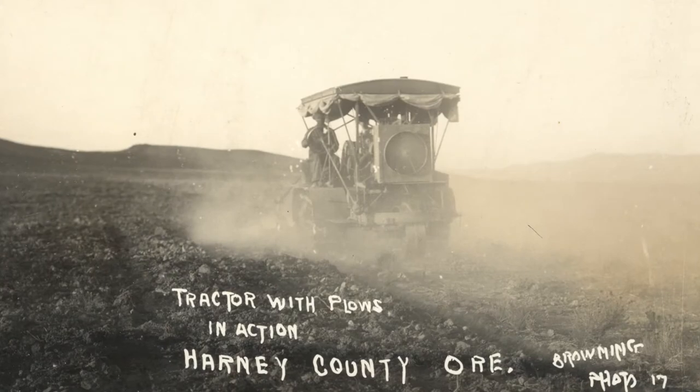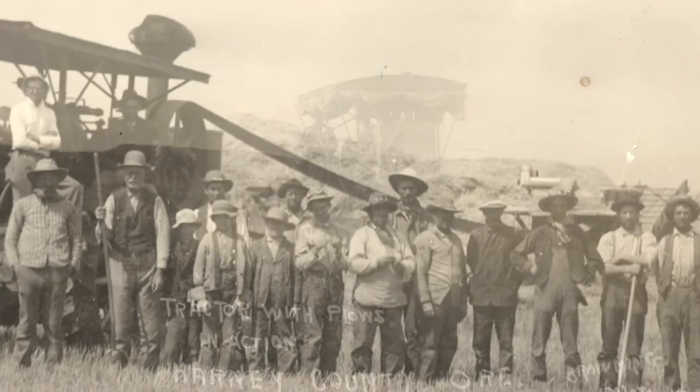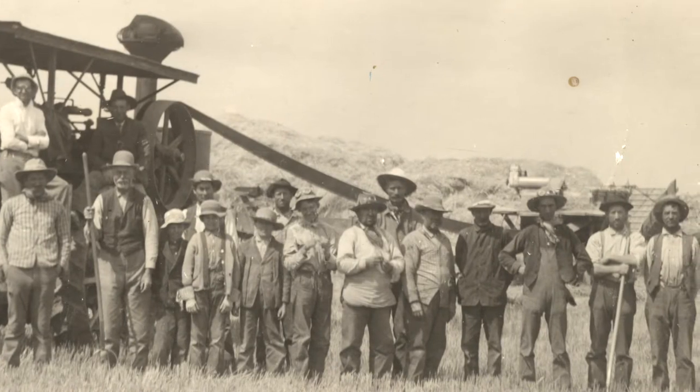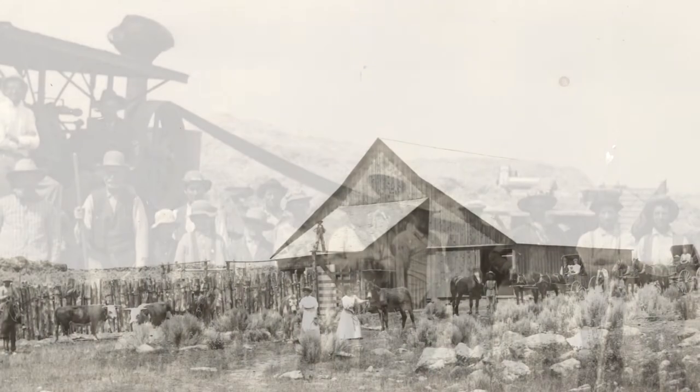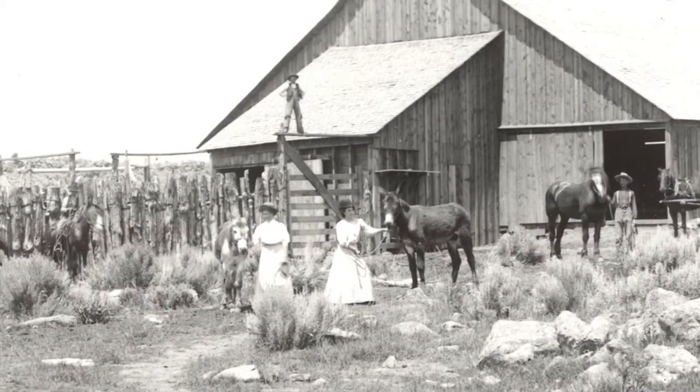My grandparents bought this place in 1918. They had rented it for a year prior to that, so it's been in the family for just over a hundred years. I've been here all my life, and that's a good thing.